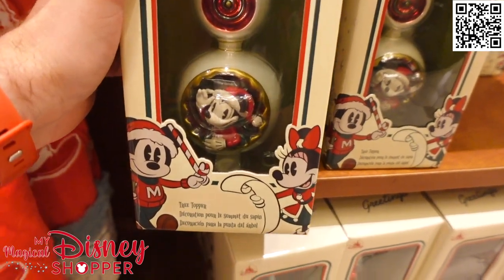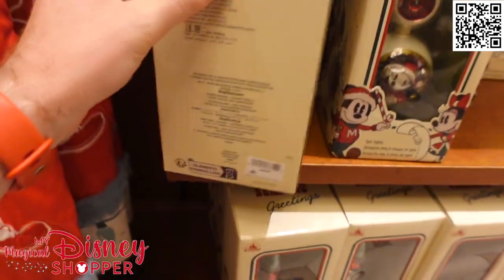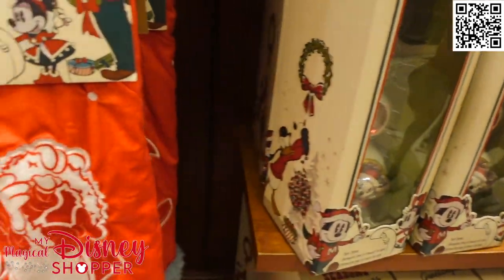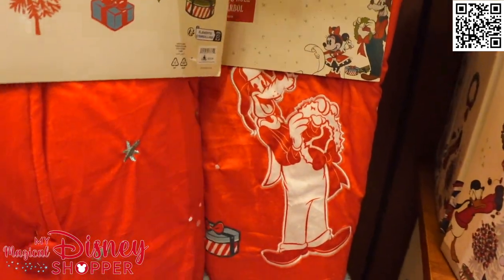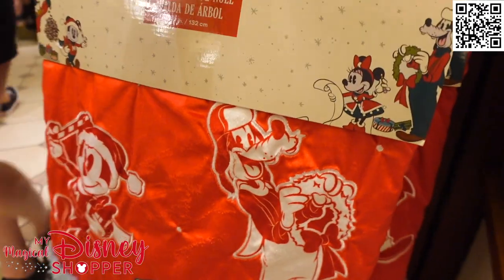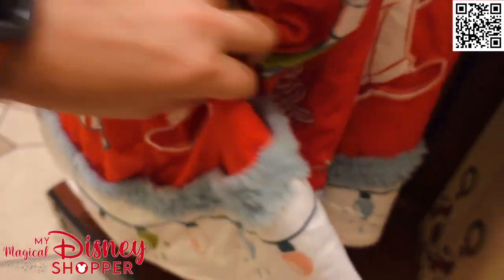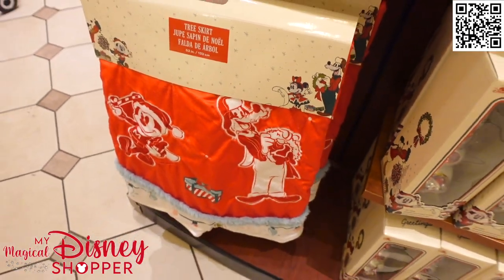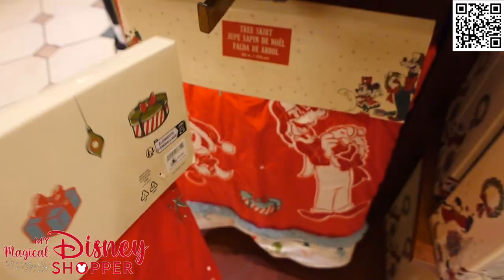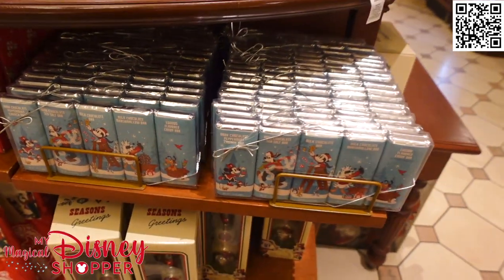If you've got a Disney tree, this is an awesome tree topper with Mickey on there — that nice pointed topper — for $49.99. And then the tree skirt here has Mickey and Goofy. It's buttoned together, which is cute. I can see Chip — you can tell Chip from Dale by the nose and teeth: Chip has a black nose and one tooth, Dale has two teeth. The tree skirt is $79.99. They also have eggnog-flavored chocolates if you like that.